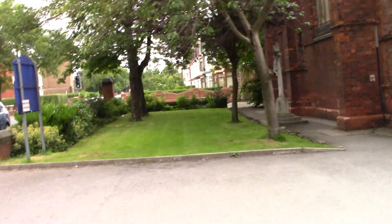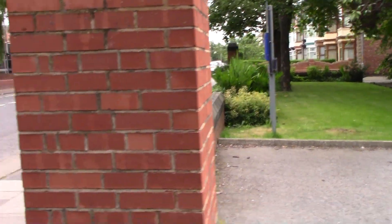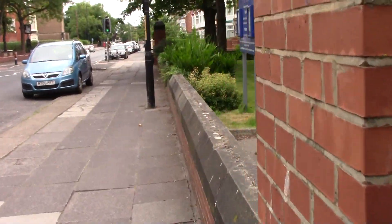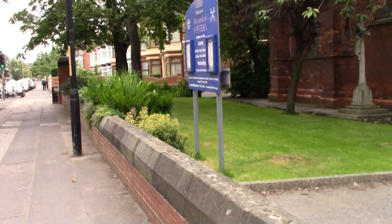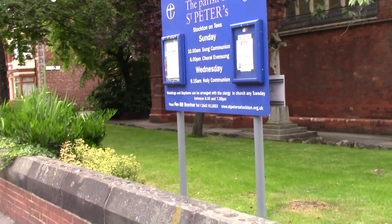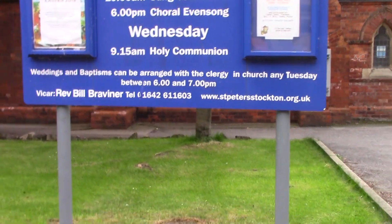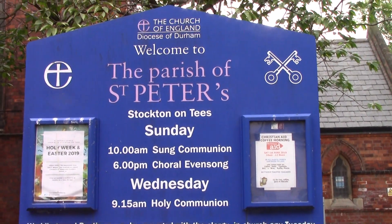I'll walk around the outside and then I'll be able to get the church name. The main reason I'm documenting churches is to try and find evidence to prove that churches weren't built by religion but were really hijacked by religion. There you go — St Peter's Parish Church.